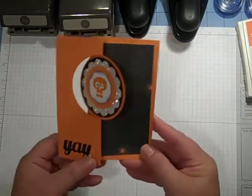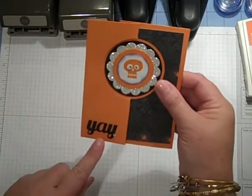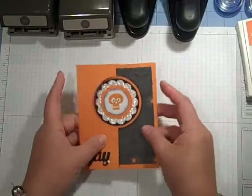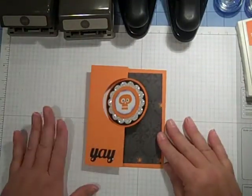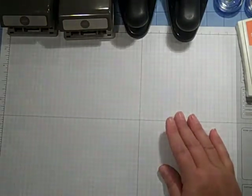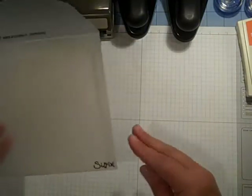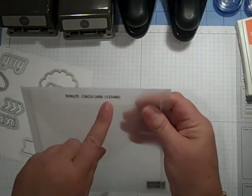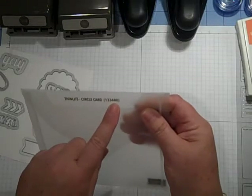I just love it. And I also cut out — because who doesn't love Halloweeny? So this is super fun. Let me show you how we're going to make this. It's super easy too. We are using — I literally just got this box in — this is the Thinlet Circle Card and it's number 134-40480.